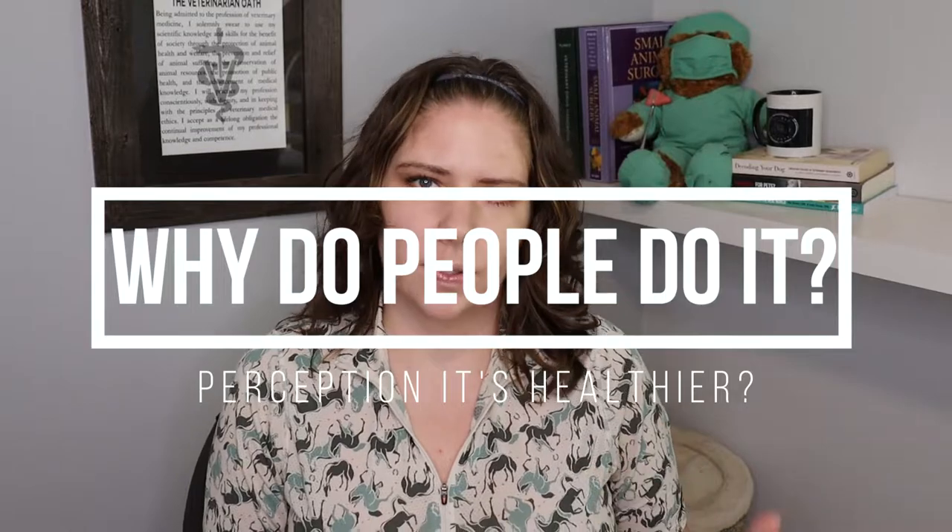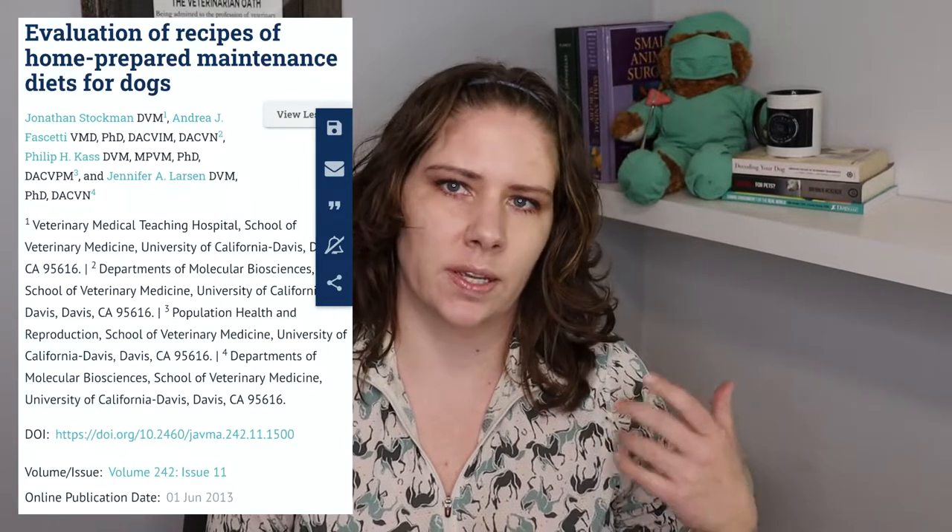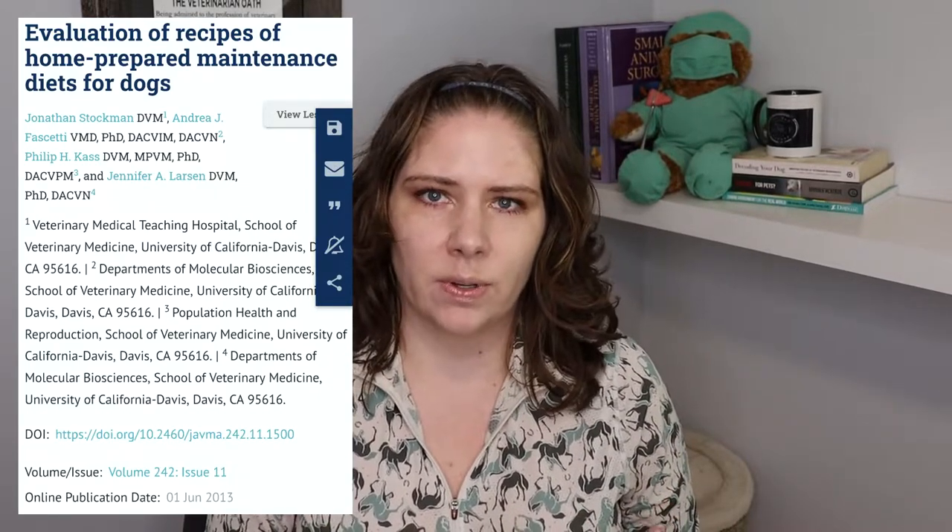It's pretty common for me and for other veterinarians to hear that people are considering cooking a meal for their pets at home. Most often they seem to have the perception that it would be healthier to do this. So we're going to talk about what the actual research on pet home cooking has shown us and the common pitfalls that we find — and what can be done to try to minimize those risks. There was a large study from UC Davis that evaluated 200 recipes from over 30 different sources — looking online, from books, from veterinarians, from websites — and what they found is shocking.